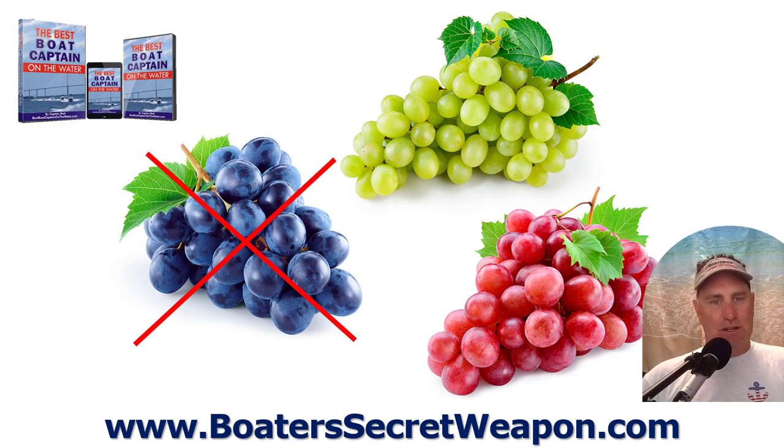Grapes. To me, grapes are an easy one. You throw them in the cooler, wash them off, and you've got not only a good snack but a fun little toy. You can throw them to people in the water and they can catch them — all sorts of things you can do with grapes involving throwing them at people. I do encourage you to leave the purple ones at home; go with the red or the green.